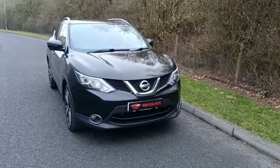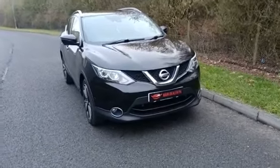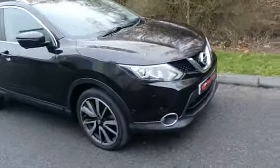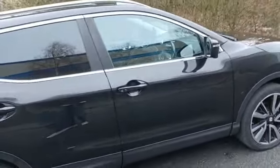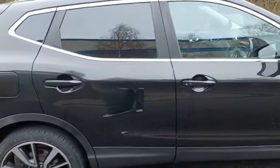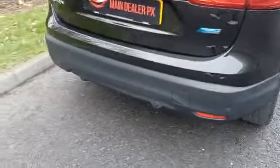Hello, welcome to Main Dealer PX. Today we have our Nissan Qashqai Tecna DCI finished in this stunning metallic black. It's got all the multi-spoke alloy wheels there — diamond cut — electric folding mirrors. This one has also got the 360 camera front and rear, which is a great feature on these, and tinted windows at the back.